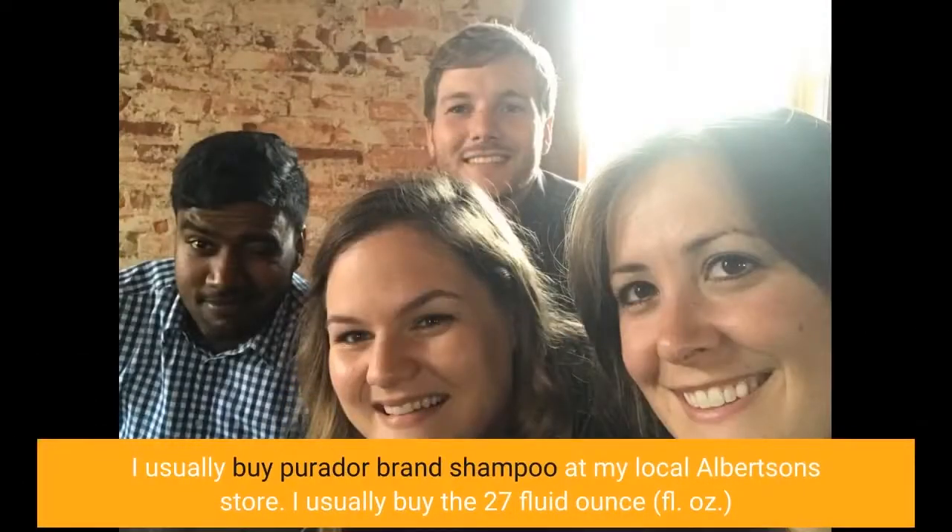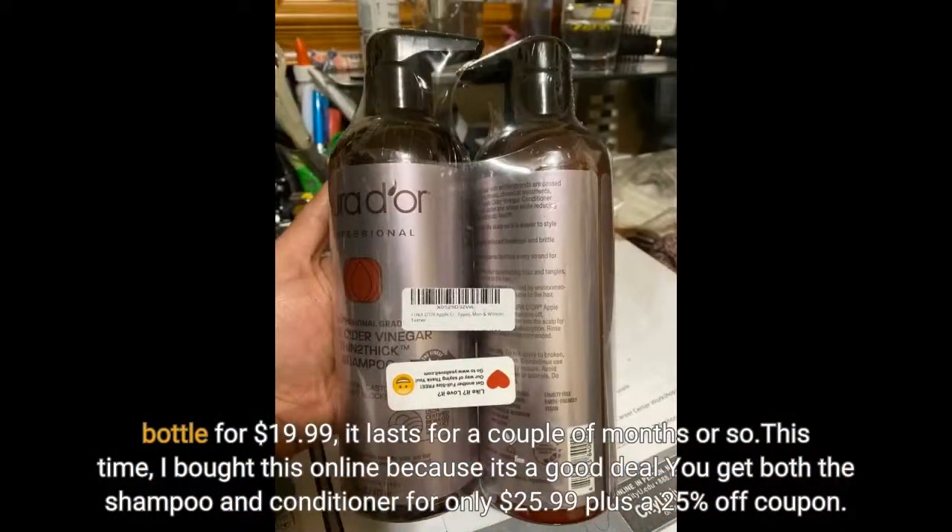I usually buy Purador brand shampoo at my local Albertson store. I usually buy the 27 fluid ounce bottle for $19.99, and it lasts for a couple of months or so. This time I bought it online because it's a good deal — you get both the shampoo and conditioner for only $25.99 plus a 25% off coupon.